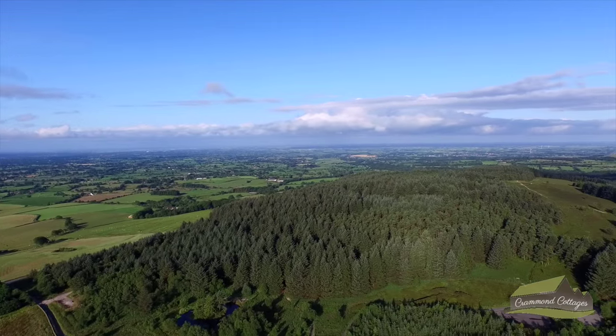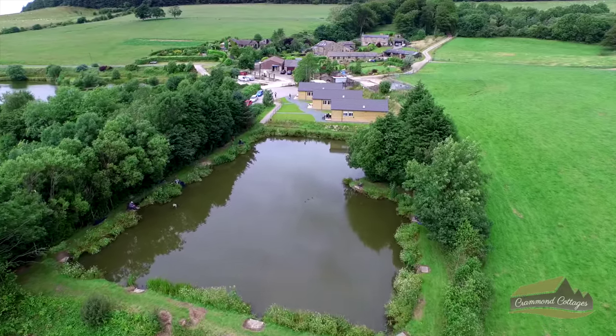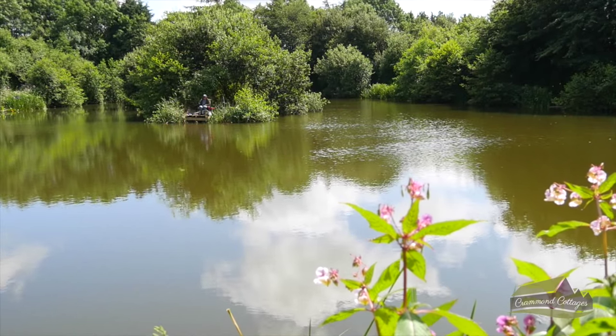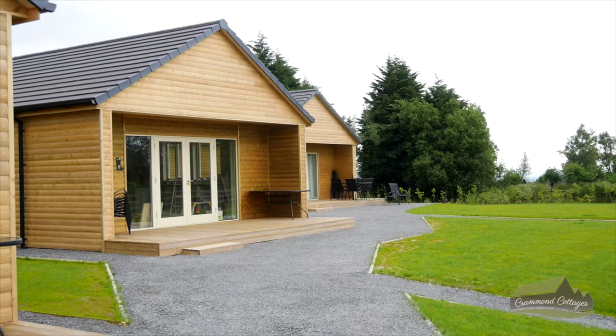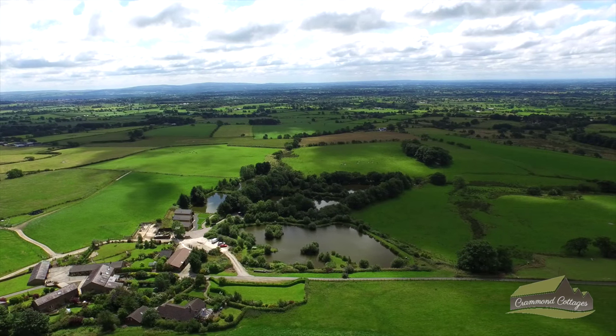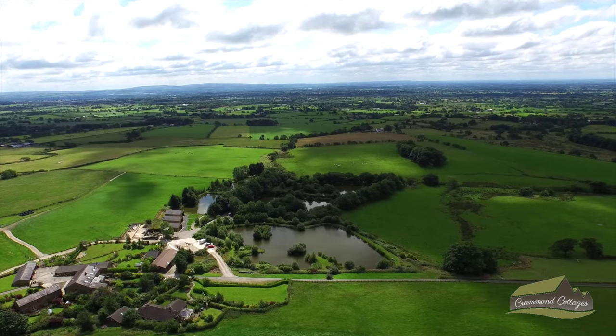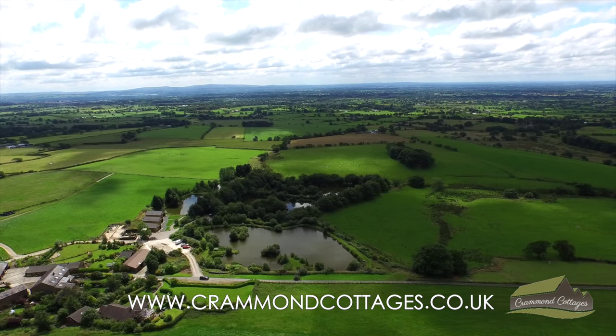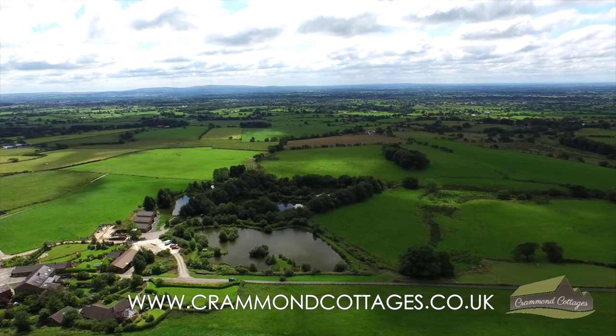So if you love the countryside, enjoy staying in top-notch accommodation and have a real passion for angling, then look no further than Crammon Cottages. To learn more about our cottages and facilities, check out our website listed below, or simply give us a call and we'll tell you more about our hidden oasis right in the heart of the Trough of Bowland countryside.